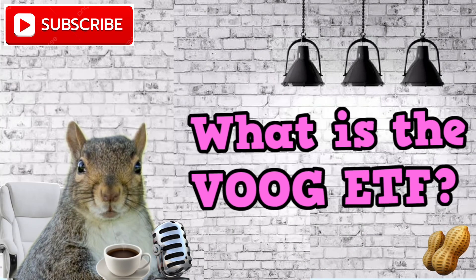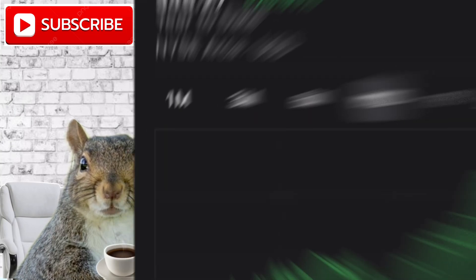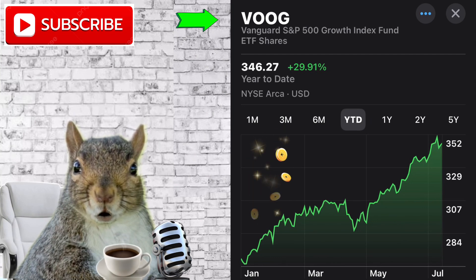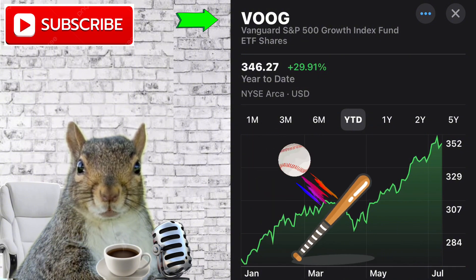What is the VOOG ETF when it comes to investing? Everyone wants growth, and when it comes to growth, one word comes to mind: the S&P 500. VOOG is the Vanguard Growth ETF that tracks the S&P 500 index. You could say this thing is awesome — it's one of the best and highly discussed in the investment community. Is this a heavy hitter? Let's dive deeper.